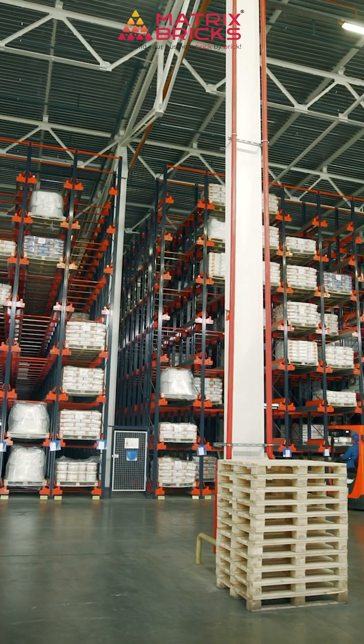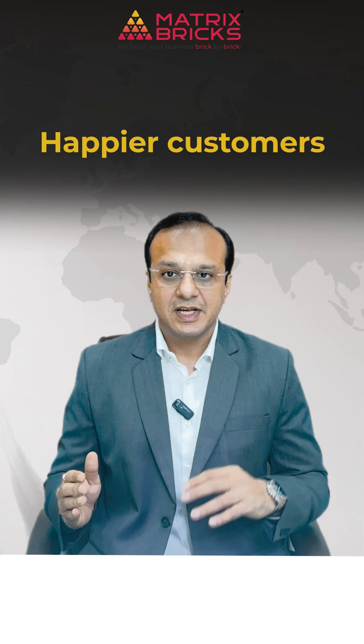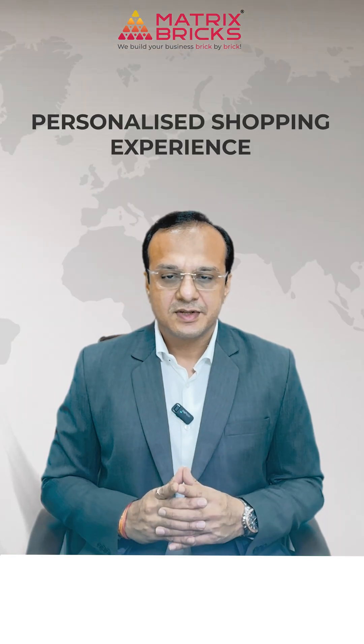Second: predictive inventory and anticipatory shipping. Imagine you are thinking of ordering a phone case tomorrow — chances are it's already sitting in a warehouse near your city today, waiting for your click. This level of prediction means faster delivery, happier customers, and lower costs for Amazon.